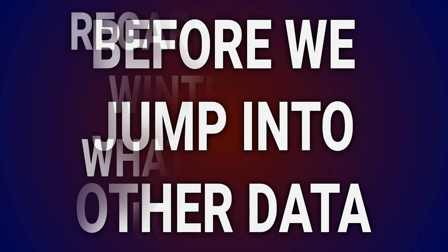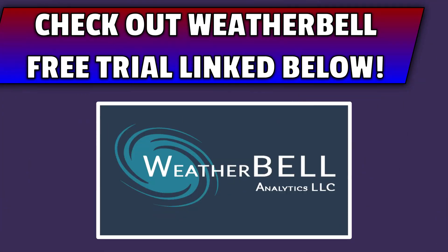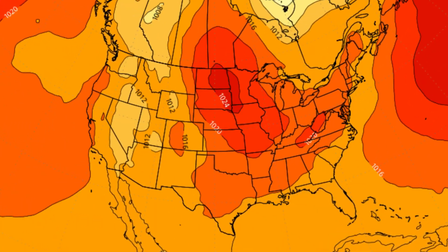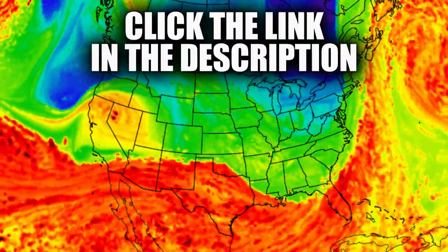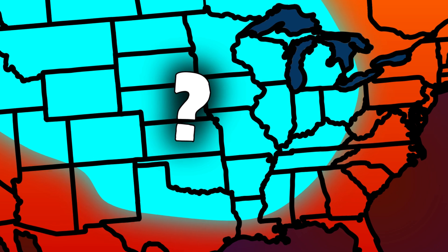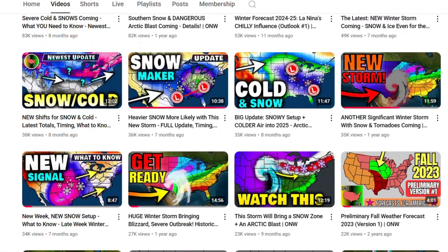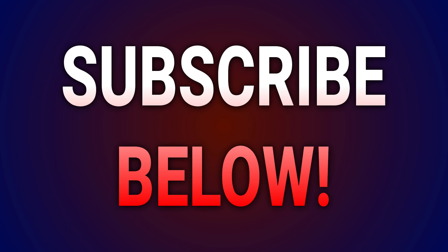Before we jump into other data regarding this winter and what it could look like, here's a shout out to the awesome provider of many maps used on this channel, Weather Bell. For a free trial to awesome weather model maps like the ones flying across your screen, click that link down in the description. Also, here's a quick reminder that if you're enjoying this video so far and want videos on storm systems this winter, go ahead and subscribe to this channel for accurate weather content.